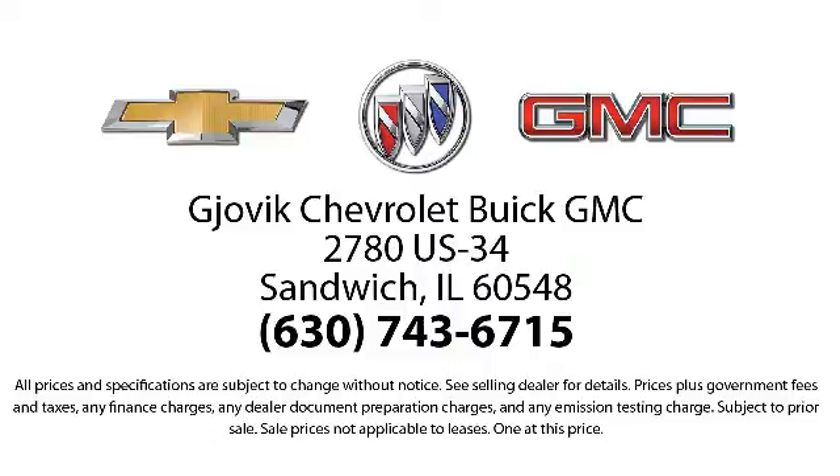We're located at 2780 U.S. Highway 34 in Sandwich. Thank you for joining us.